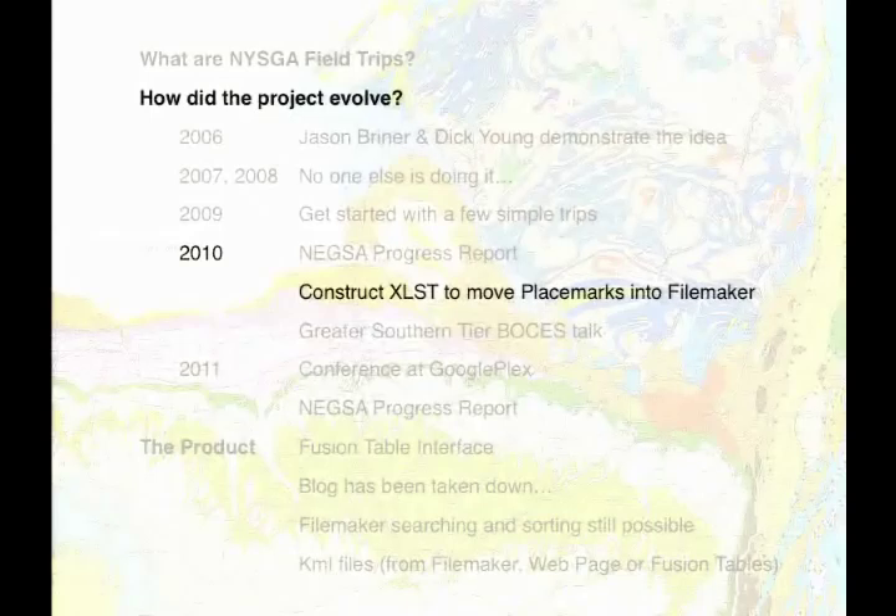The next step was to try and get this searchable — I wanted to move it into a database. I'm a Mac person, and the database we had in the division was FileMaker. In order to translate the stops, which are in an XML variant called KML, I had to translate them into FileMaker speak, which was a learning experience. But I got there, and I was really pleased I was able to do that.